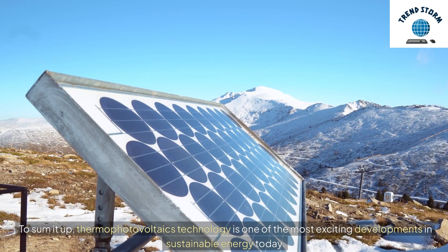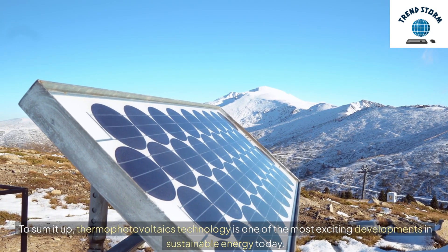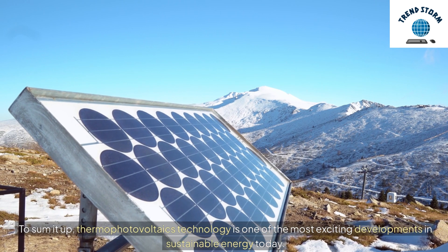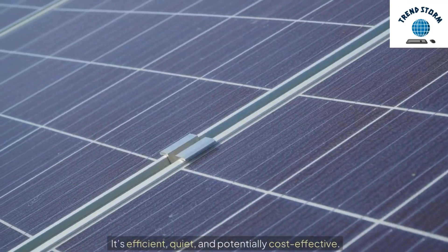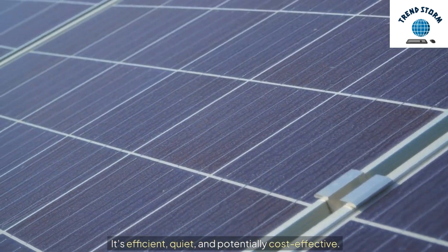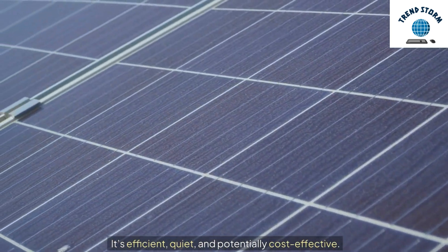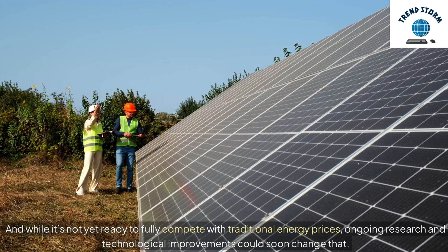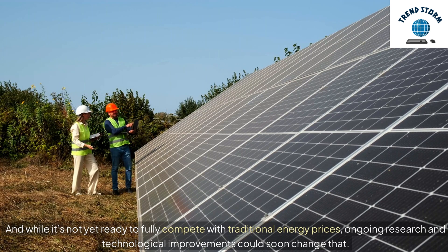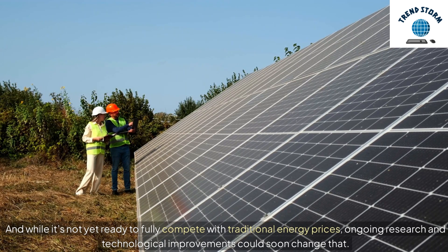To sum it up, thermophotovoltaics technology is one of the most exciting developments in sustainable energy today. It's efficient, quiet, and potentially cost-effective. And while it's not yet ready to fully compete with traditional energy prices, ongoing research and technological improvements could soon change that.